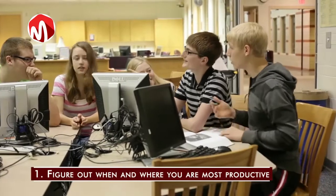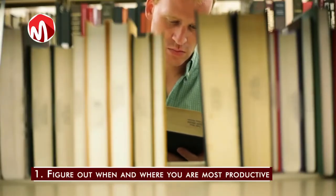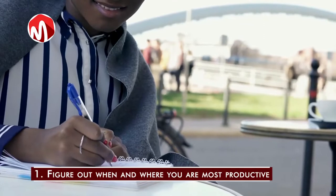Step 1: Figure out when and where you are most productive. To improve your reading habit, especially your speed, you have to first figure out your peak performance period. It is the time of the day when you focus the most, and it differs for everyone.